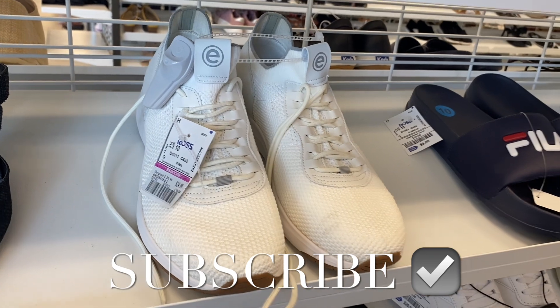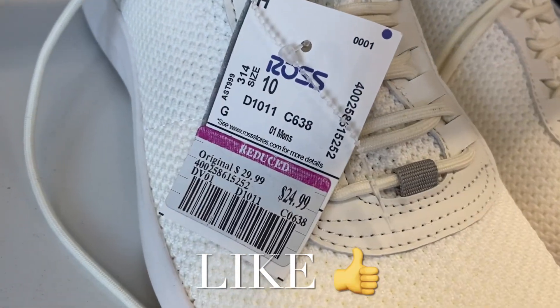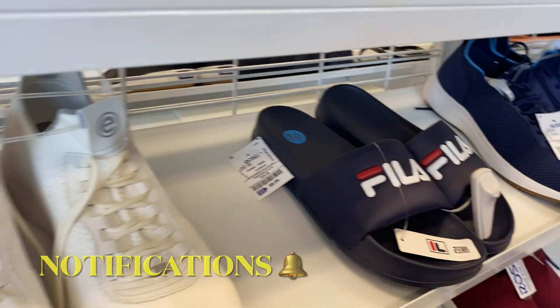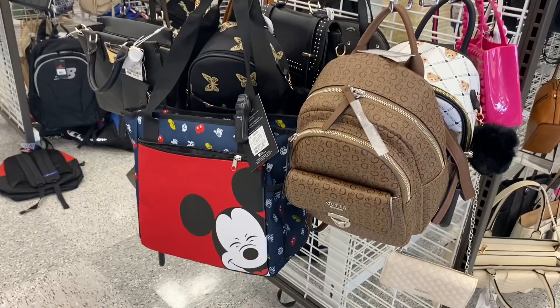Hey, welcome back to my channel! I'm at Ross to see what's new or what's on clearance. They have these here for $24.99 and then they also have these Filas here for $9.99.